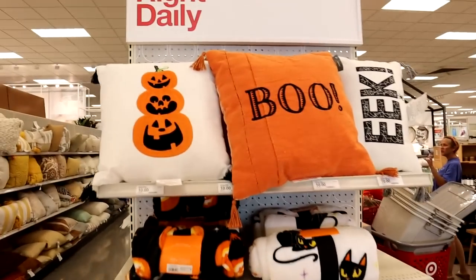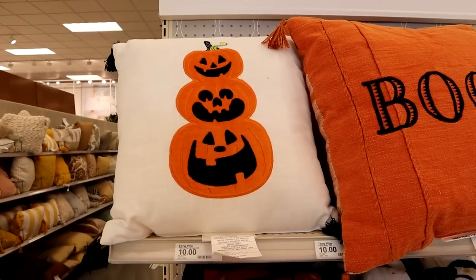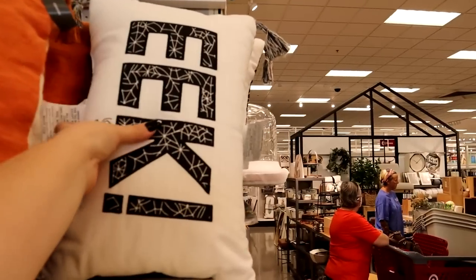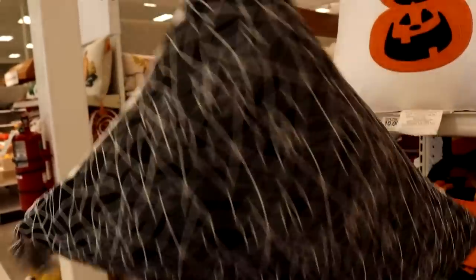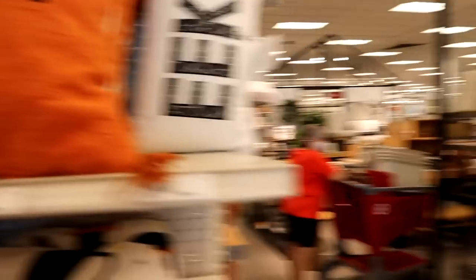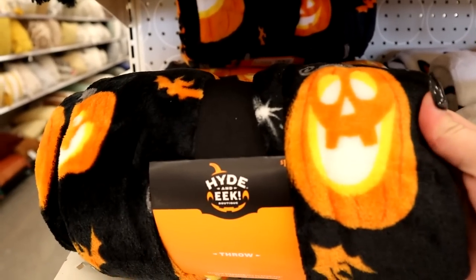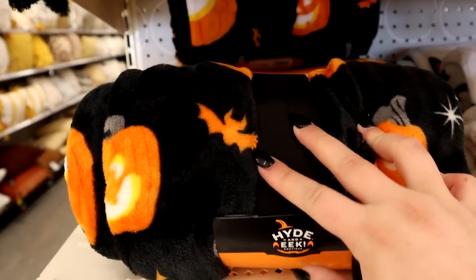Over here we have pillows and blankets — one of my favorite things. These are ten dollars. That's a cute jack-o-lantern pillow. I love this one — it says 'eek,' it has spiders and spider webs and tassels, and then the back has spider webs all over it. I really like that. And we've got some different plush throws. Oh, this one's cute — look at the jack-o-lanterns! These are ten dollars, which is a good price.